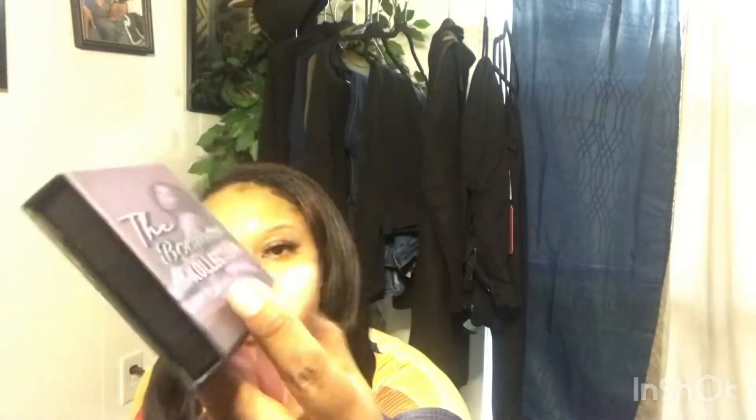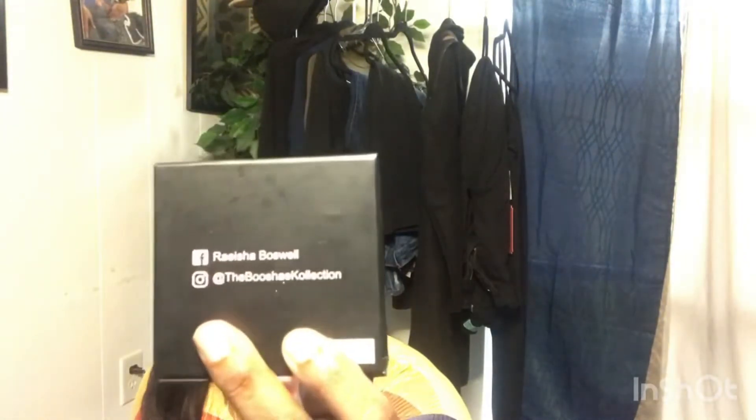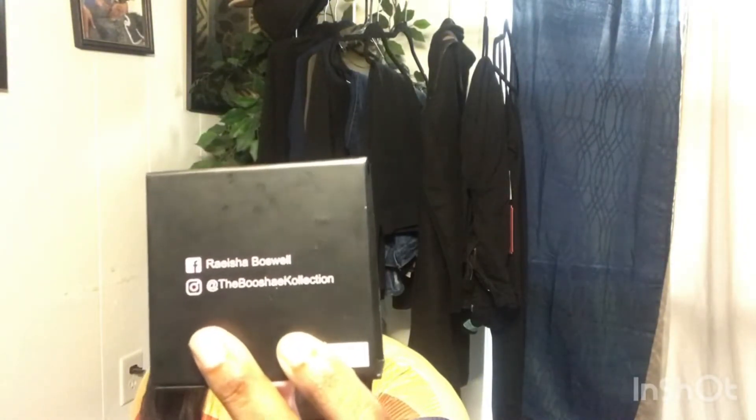This hair is a 14, 16, and 18 loose deep wave. This is the Boucher collection. Her name on Facebook is Raisha Boswell and her Instagram is at the Boucher collection. I will have all of that linked down below. The lashes I have on are called Keeping It Cute, and that is also from her collection as well.